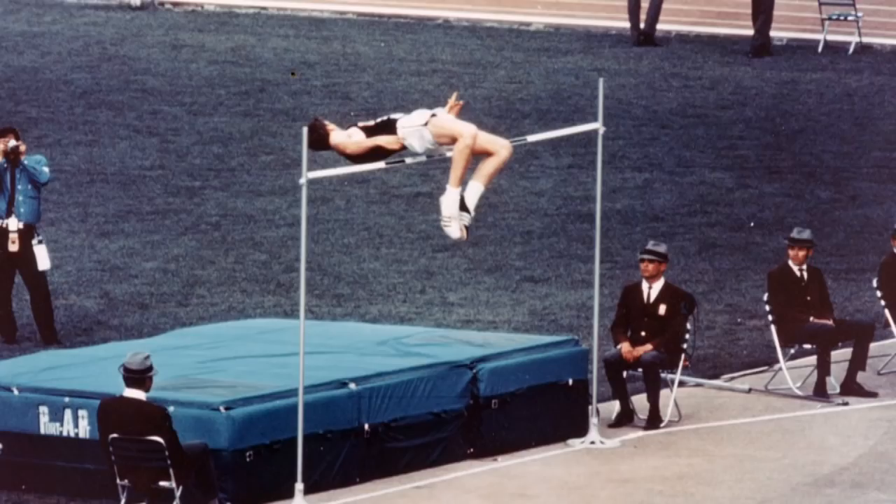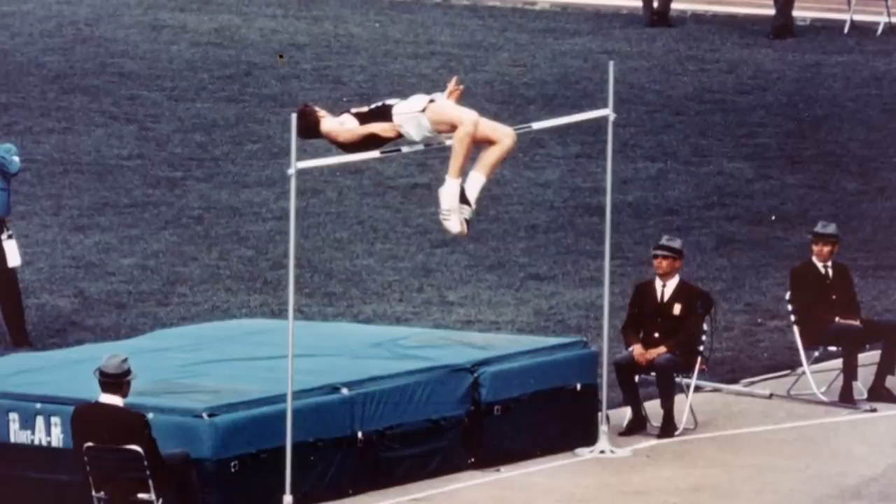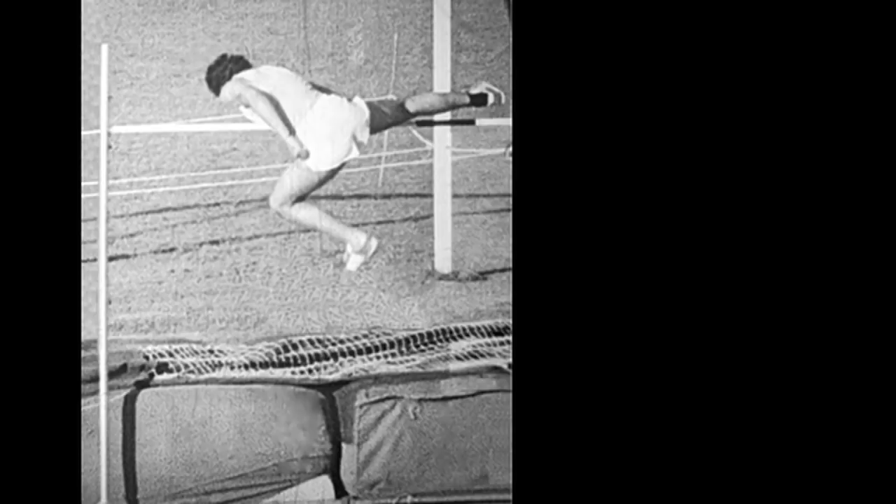High jumpers everywhere watched with interest, according to Dr. DePana, who was himself a high jumper. Well — he says — he was a low jumper. And when he saw this the next day, he tried it.